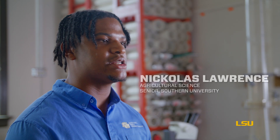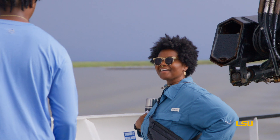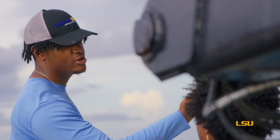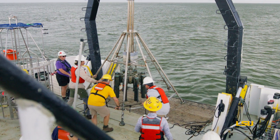Seafloor stability is very important to understand — why is it moving? If we can understand seafloor stability and the factors of what's making it move, we can understand why it would collapse and how fast it would collapse. So we retrieve cores on the boat.